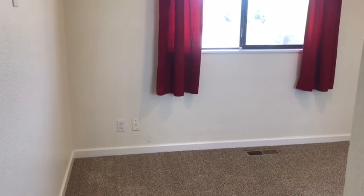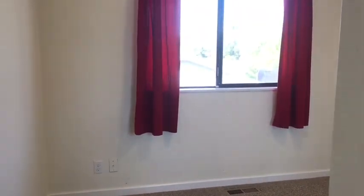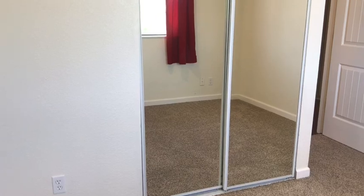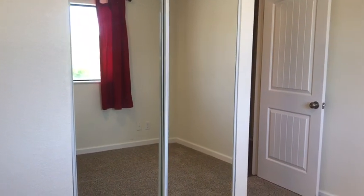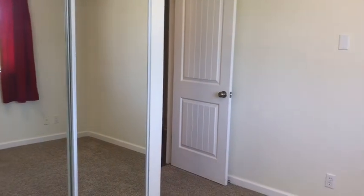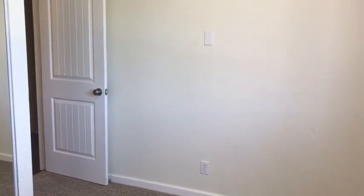The first bedroom has neutral tone carpet and a nice sized window overlooking the front yard. A second view of the first bedroom shows mirrored closet doors and the door leading out to the hallway.